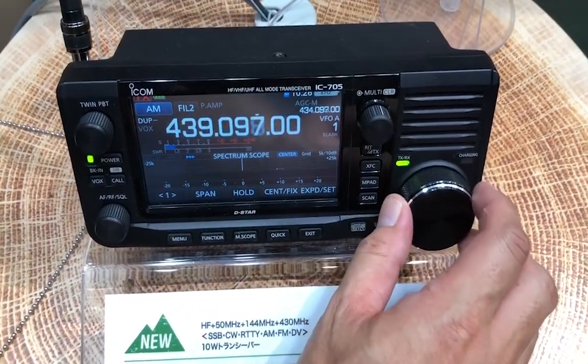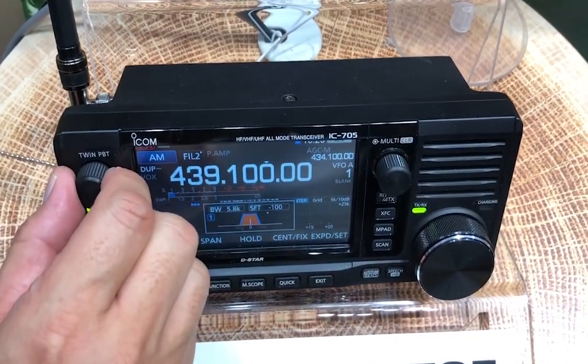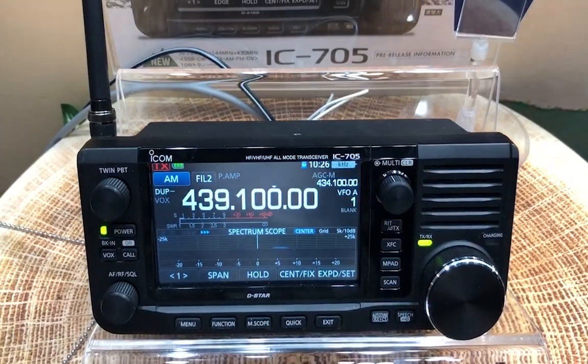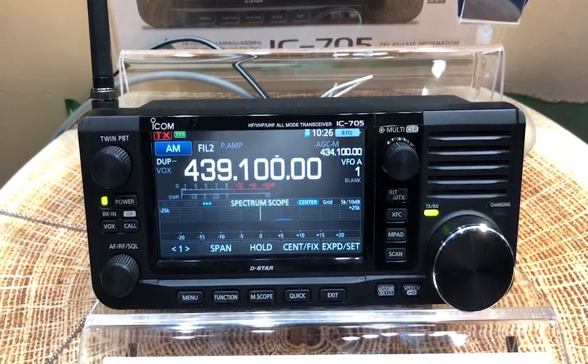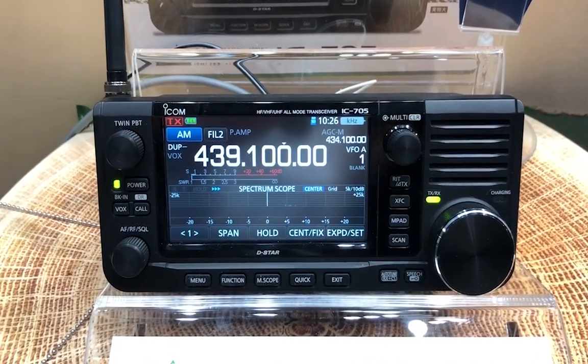His mission that he did choose to accept upon arriving at the Tokyo Ham Fair was to immediately go to what I just heard was released days ago to be presented at the Tokyo Ham Fair 2019 — the new ICOM IC-705.